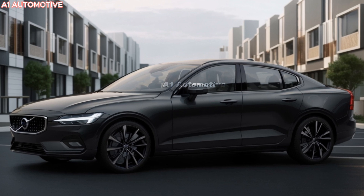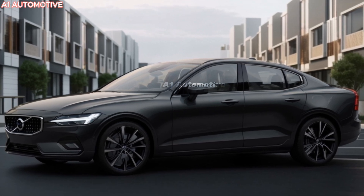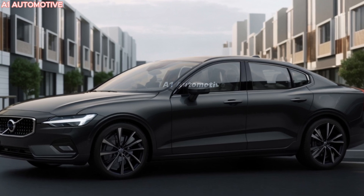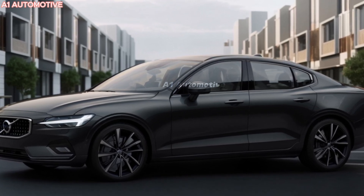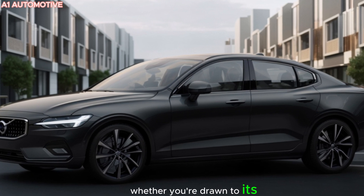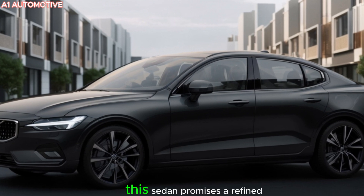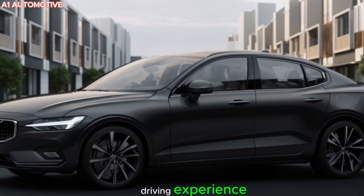The 2025 Volvo S60 is set to blend luxury, performance, and cutting-edge technology in a way only Volvo can. Whether you're drawn to its elegant design, powerful engine options, or Volvo's trademark dedication to safety, this sedan promises a refined driving experience.